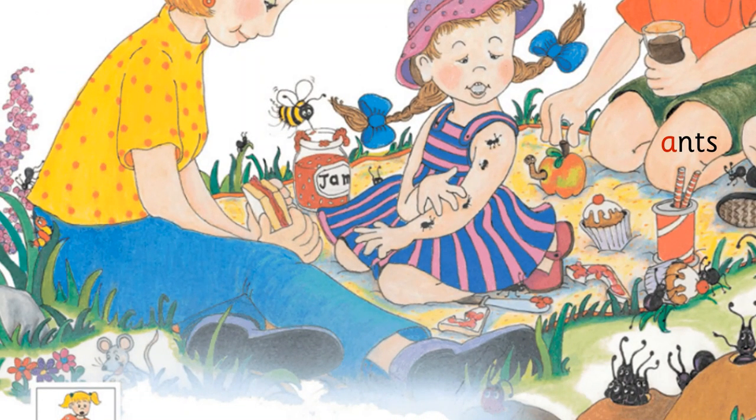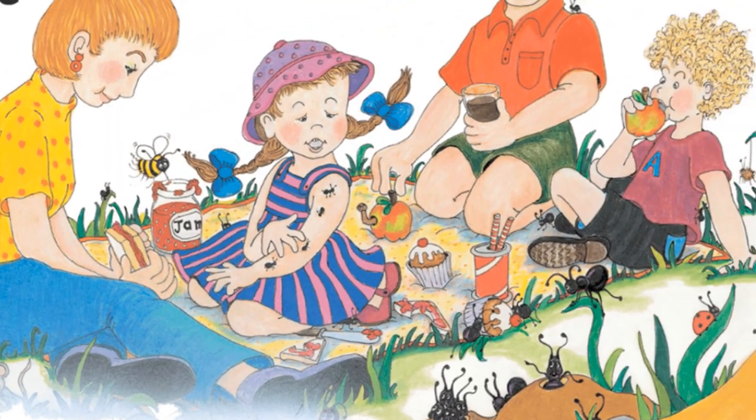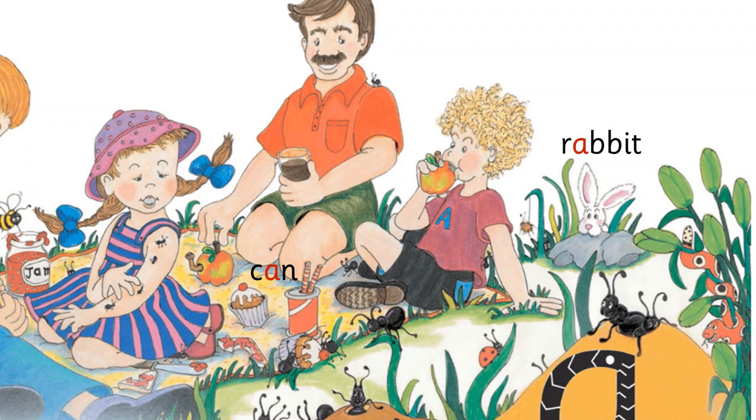Alice shouts, 'Ah ah — ants!' They all look at Alice and see some ants crawling up her arm. There are ants all over the picnic cloth. 'Oh dear,' says Dad, 'we must have put a cloth over an ants' nest.'